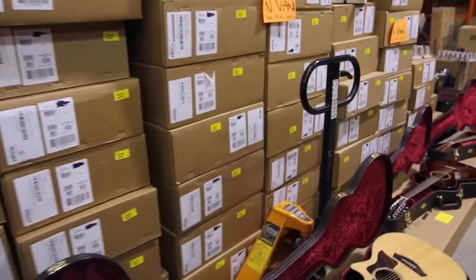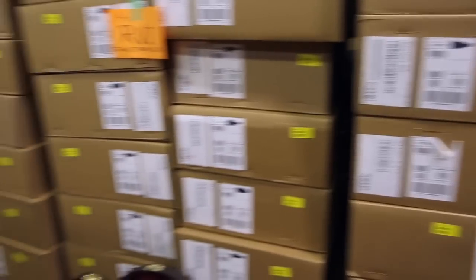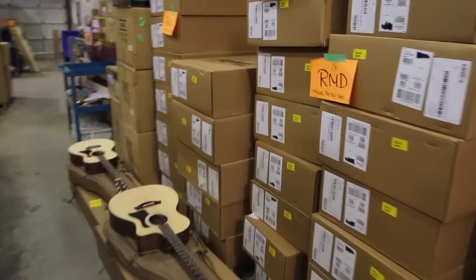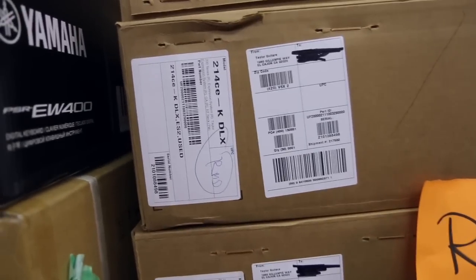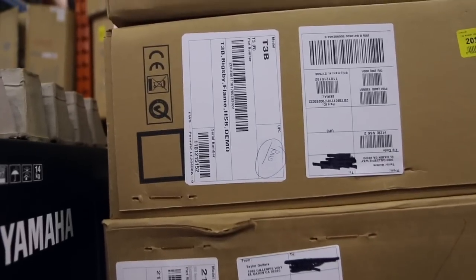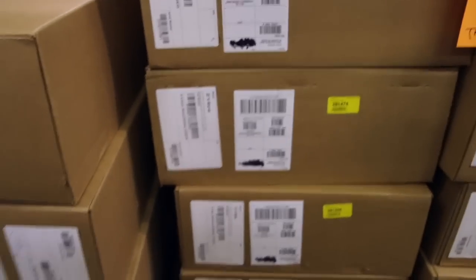There are over 135 guitars here and we're going to have a huge selection at each of the three stores. Let's take a look at just some of these piles — we have lots of 200 series models, there's one T3 Bigsby model, a 514 CE, a 566 CE. Some of these models we have a lot of depth on the inventory, some are one of a kind.